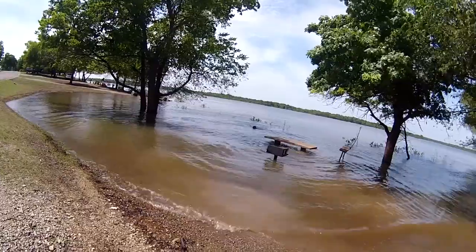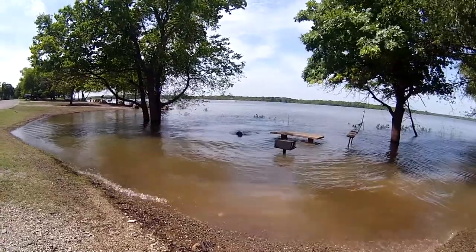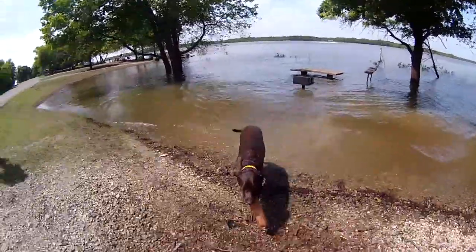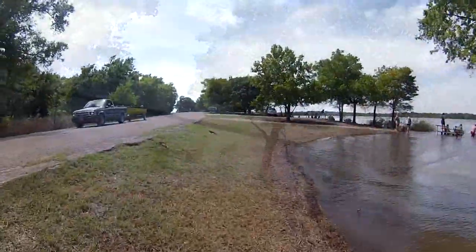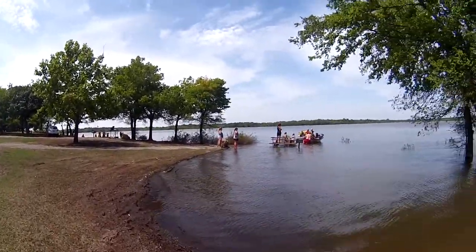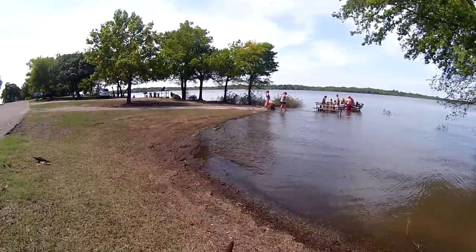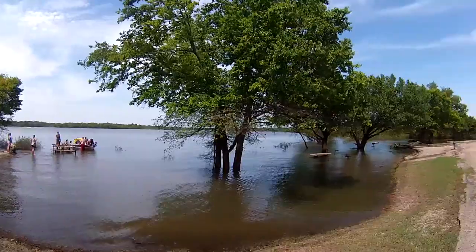Good boy Gator, bring it. Shake it off. When the lake is high, you use the picnic table as a boat dock. That's a cool idea.